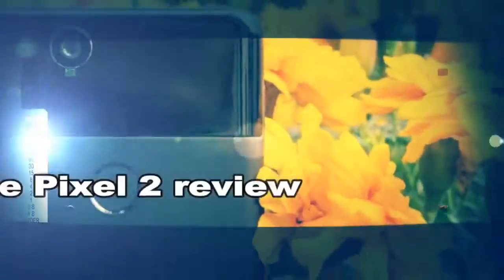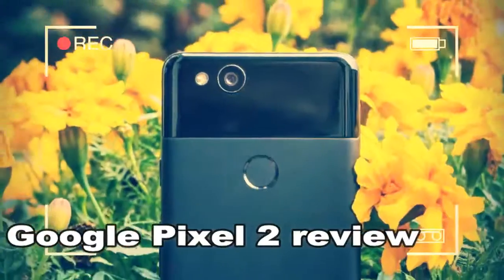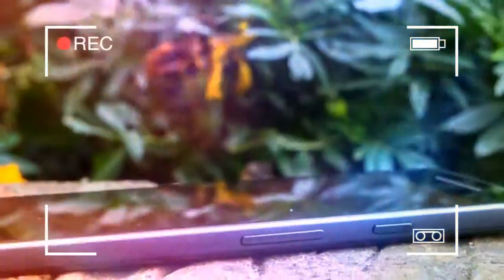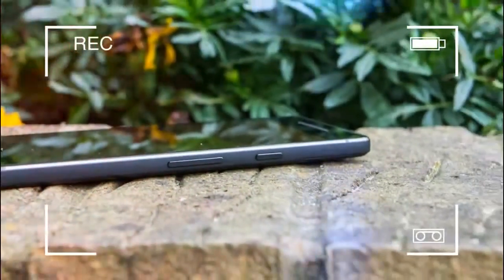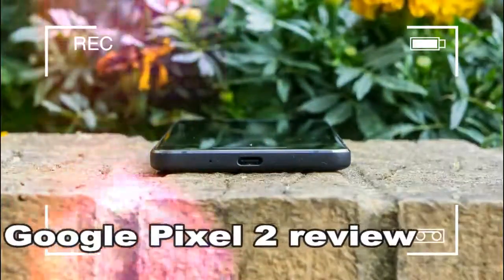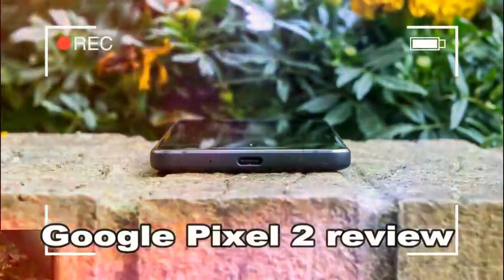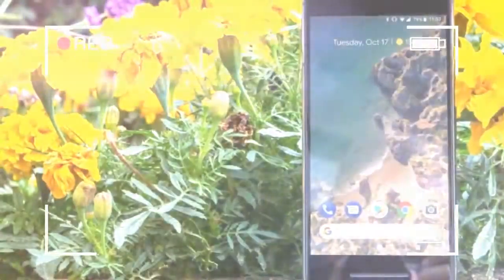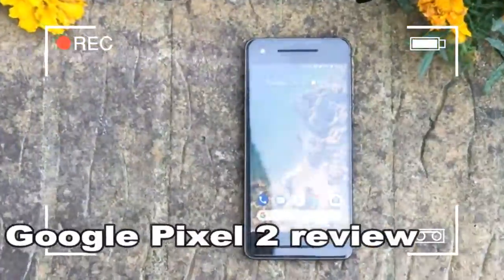Google's inevitable iPhone 8 response has arrived. Following the success of the iPhone 7-beating Pixel last year, it was obvious Google would once again attempt to trump Apple's efforts with a barrage of refinements and hardware upgrades. And again, the Pixel 2 is primed to make the same hard-hitting statement this year: there's still a spot for Android in your pocket.